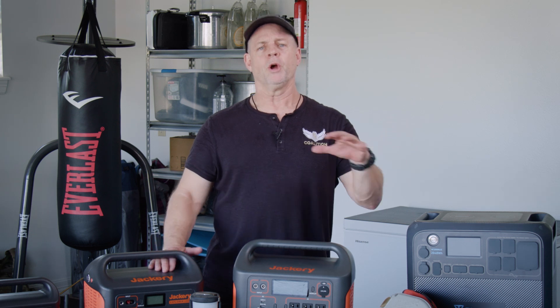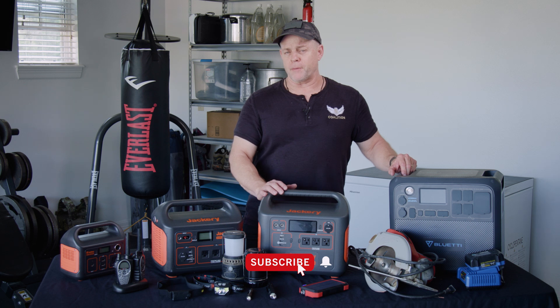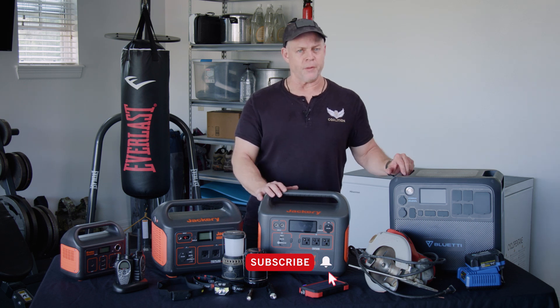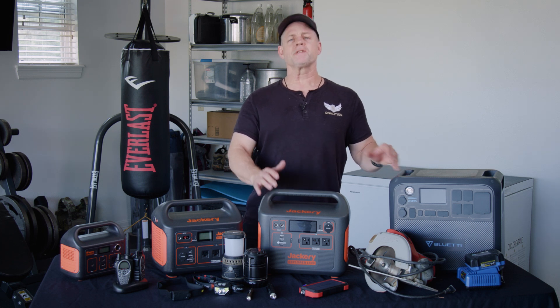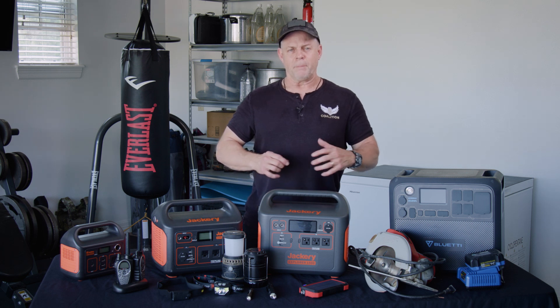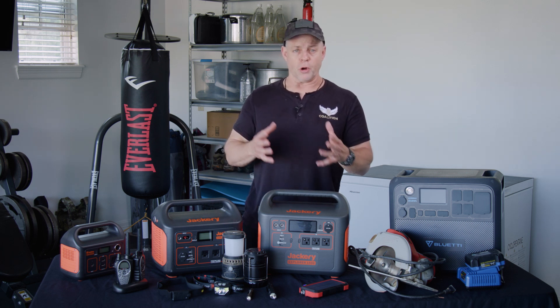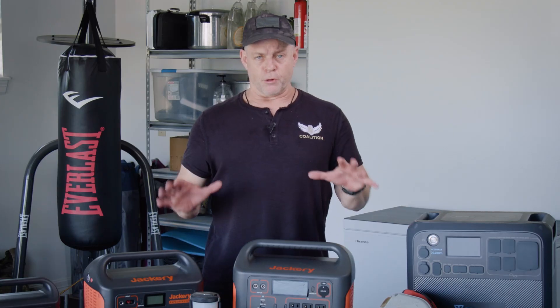There are so many things that you can power with something like this. Before we go any further, I want to encourage you to subscribe to this channel and share this information with others. This is important stuff to get out to people. Click the link in the description below and get yourself signed up for a free download, a free checklist of basic preparedness to get you, your home, your family, your loved ones on the right track.